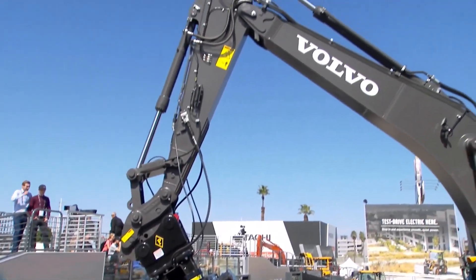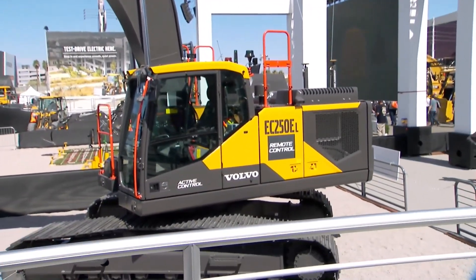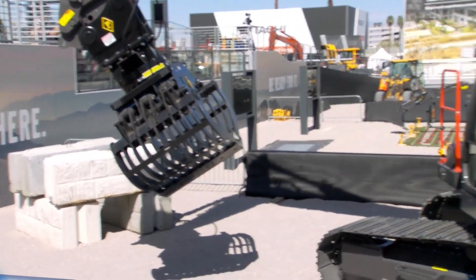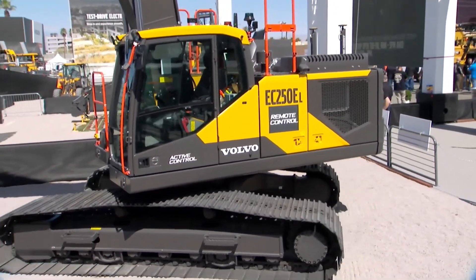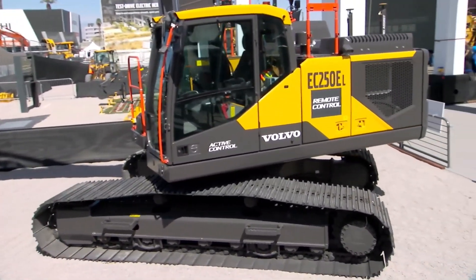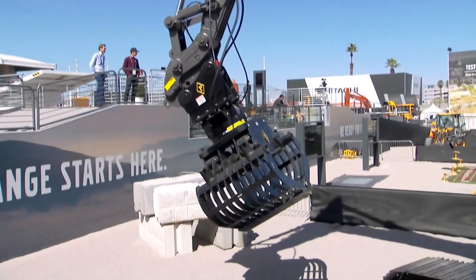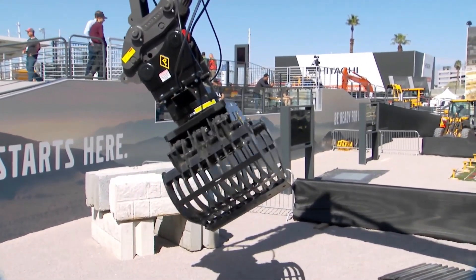Operators are probably thinking: is this going to replace my job? That's not really the case — they still have to operate it. The machine can be operated both with the remote control and also the way it would normally be operated with an operator in the cab. What it does is allow an operator to continue working the normal way, but when there's a safety issue, they can actually be outside the cab — so it's actually better.